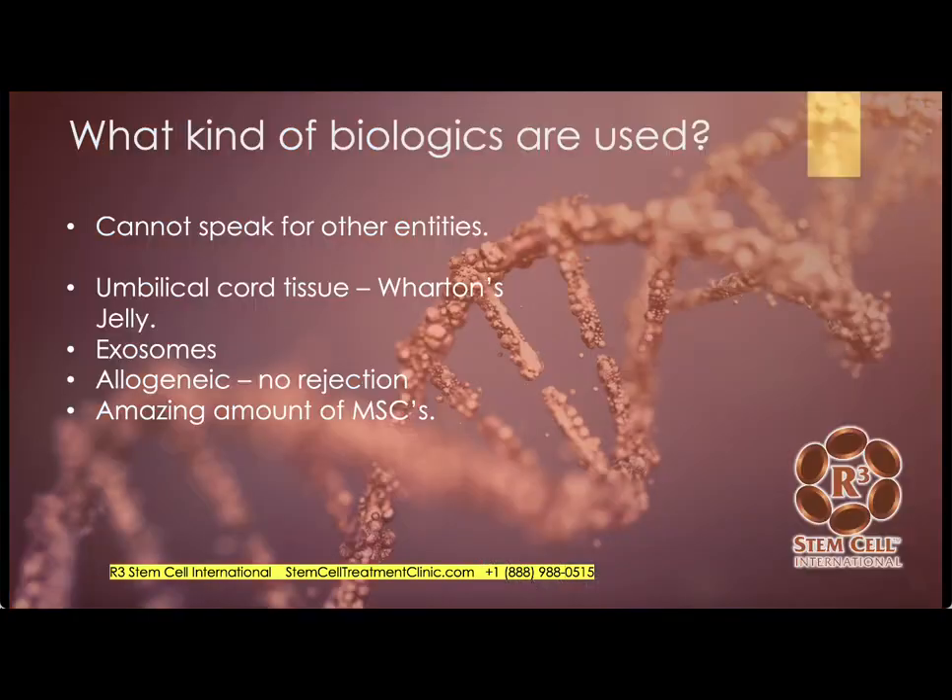What kind of biologics are used? I can't speak for other entities, but we use umbilical cord tissue — specifically from the Wharton's jelly part of the umbilical cord. Over 10 years of doing these procedures, we found that umbilical cord tissue stem cells are exponentially more active than those from bone marrow or your own adipose tissue. Five years ago we basically switched to using those only. A few years ago we added stem cell exosomes. They are byproducts of stem cells and are very active in cell-to-cell communication and in facilitating repair and regeneration of areas of the body.